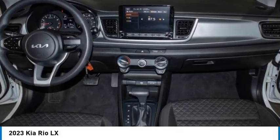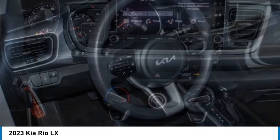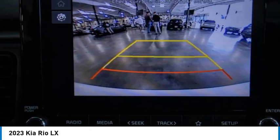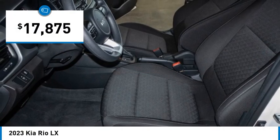Stop by and take a look at the 2023 Rio. The Rio delivers sprightly performance, great fuel economy, and agile handling, all in a stylish package, and is priced below $20,000.